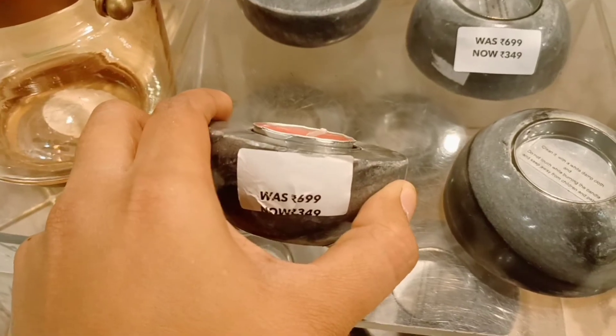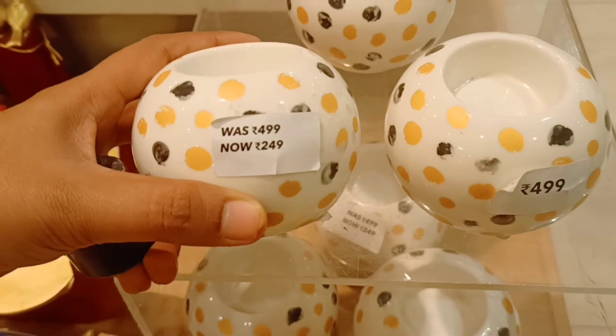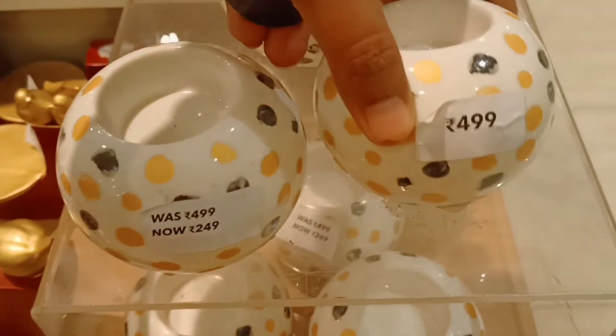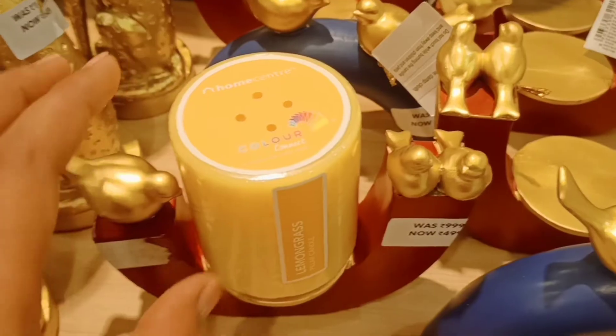The smell is not bad, so it is simple. Next, there is a round ball with yellow color and black dots — it is a candle. This is also a candle holder at $249.